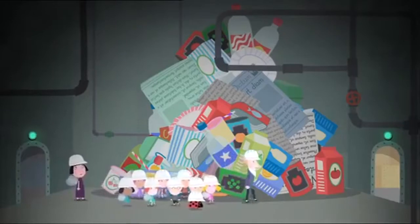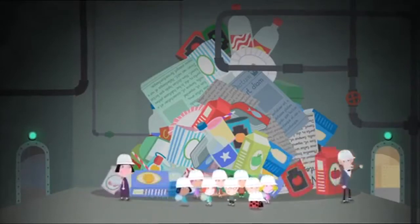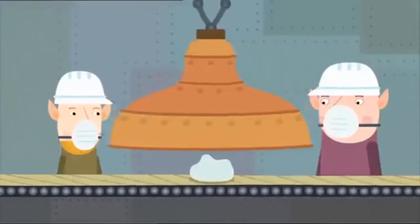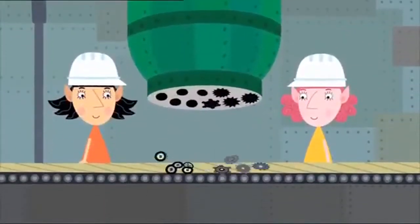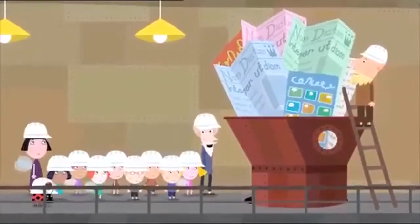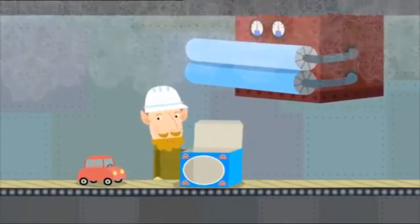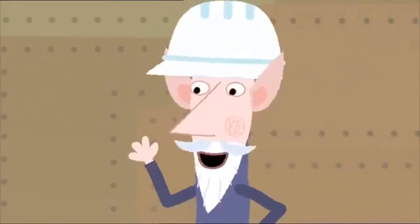Goodness me! Look at all this rubbish! Don't you ever tidy up? This isn't rubbish, Nanny Plum. These are the raw materials we use to make toys. The plastic bottles are made into gloop. The old tin cans are made into clockwork gongs. And the old paper and card goes into the pulpage and gets squished into flat sheets, which are folded into new boxes for our toys. Wow! That's very clever! Elves are very clever.